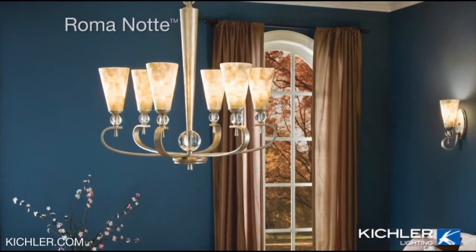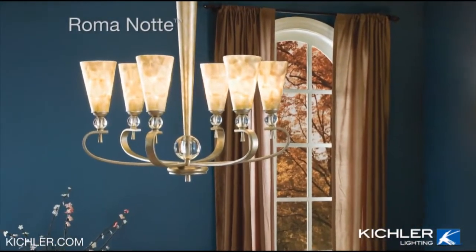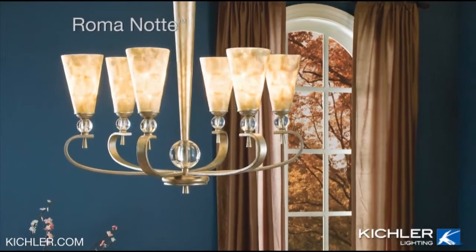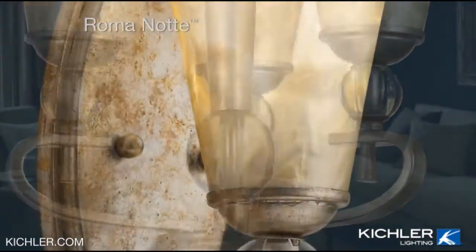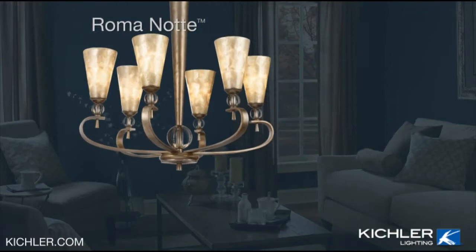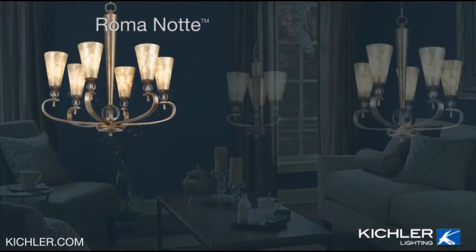Love a classic look? The elegant Romanote collection is for you. The pearlized glass shades create a dramatic statement whether illuminated or off, and the new sunrise mist finish picks up the silver and gold leafing tones found in the shades. It's a perfect blend of artisan touches and modern style.